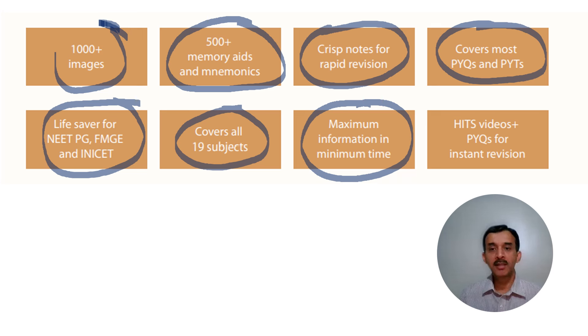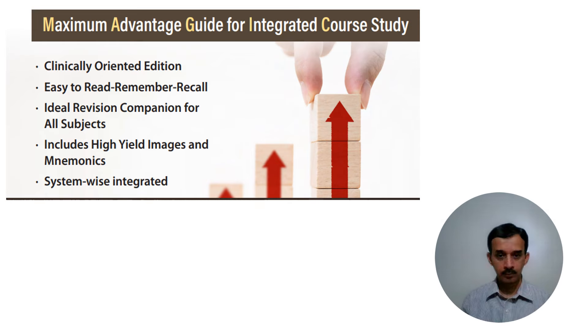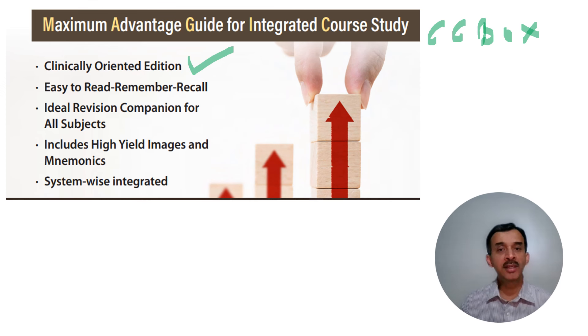There is also something called HITS videos and PYQs, which I will talk about soon. This is a clinically oriented edition. Exams these days are clinical — even if they want to ask which nerve gets affected in foot drop, they will present it as a fibular neck fracture case. So especially in the basic sciences, I have included what I call clinical correlation boxes. These boxes help you note clinical correlations, and even if you only review them, you can answer a good number of questions.